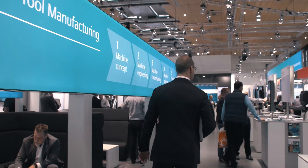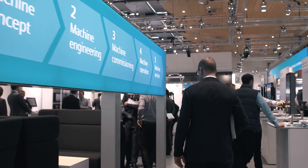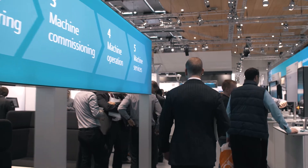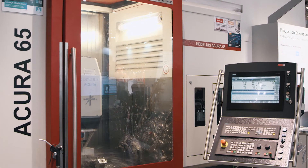Here at EMO Fair in Hannover, we show our customers, the machine tool manufacturers, how we can holistically support their complete chain. From designing a machine and engineering, to commissioning, production and service in the digital world. This consistency of the digital twin provides huge advantages for our customers regarding productivity, flexibility and time to market.